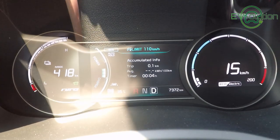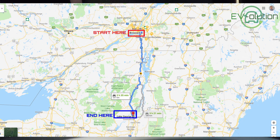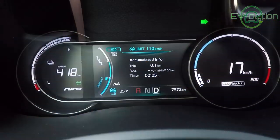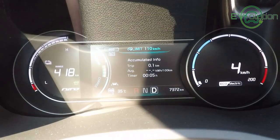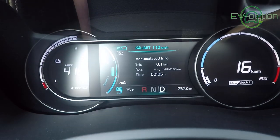The trip from Brossard, Quebec to Lake George, New York is only about 255 kilometers. This is easily achieved as the Kia Niro EV has over 400 kilometers of range, even though in highway driving conditions the range is less than that. With the car fully charged and all of the menus reset to zero, we headed off.